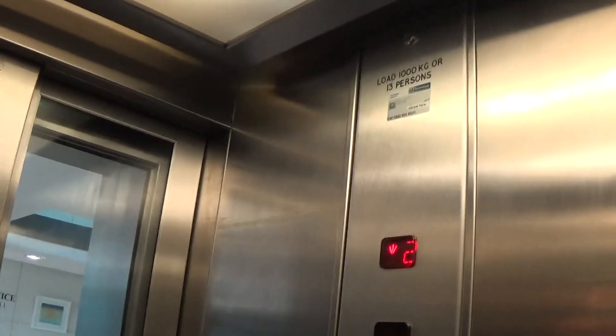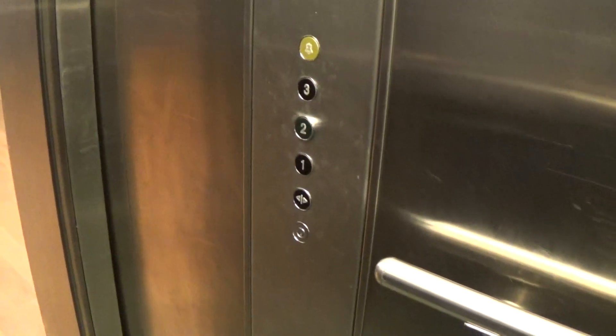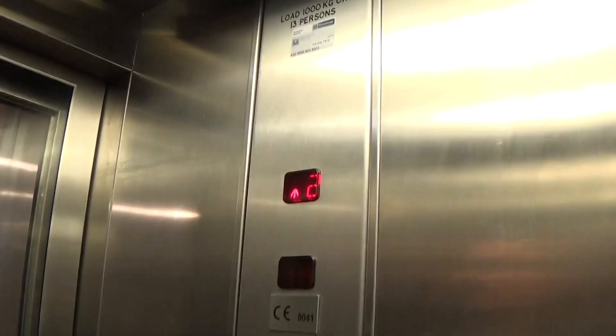Let's go down to one. And we have an instant door closed. The capacity is 1000kg, built in the early 2000s. Here we are at one. Thyssen Krupp. Thyssen Krupp.